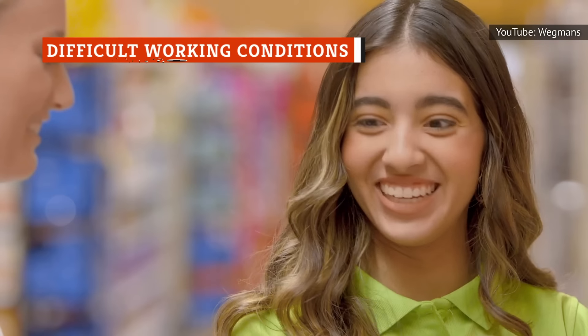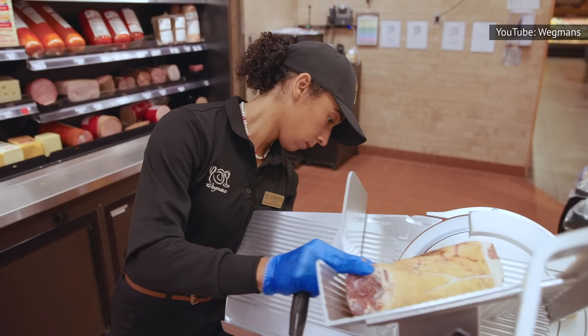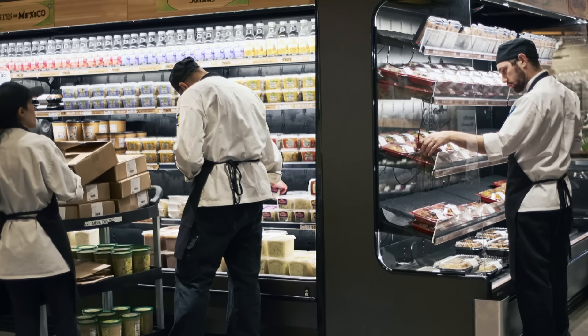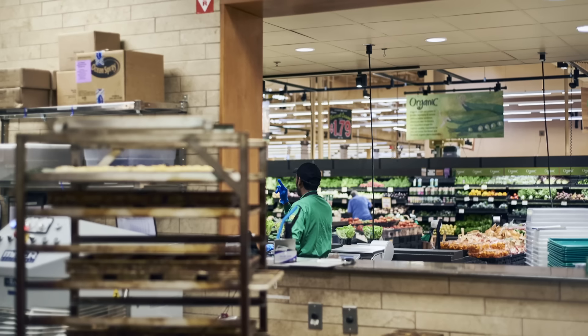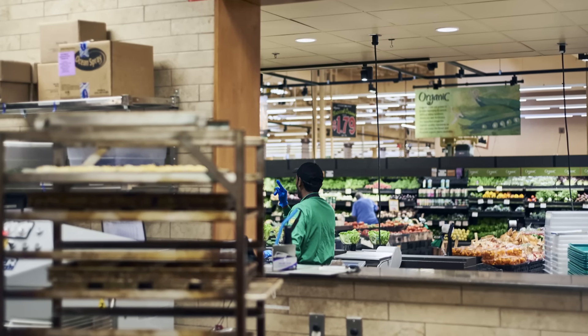Next time you're feeling frustrated and thinking of taking it out on the employee who's boxing up your cupcake behind the counter at the Wegmans bakery, think again. According to some employees venting on Reddit, things are reportedly rougher behind the scenes than you might expect. In a Reddit thread titled 'It Keeps Getting Worse' in the Wegmans subreddit, employees describe what they say can be stressful working conditions and double-crossing management. It's all resulted in high levels of turnover in the bakery department.